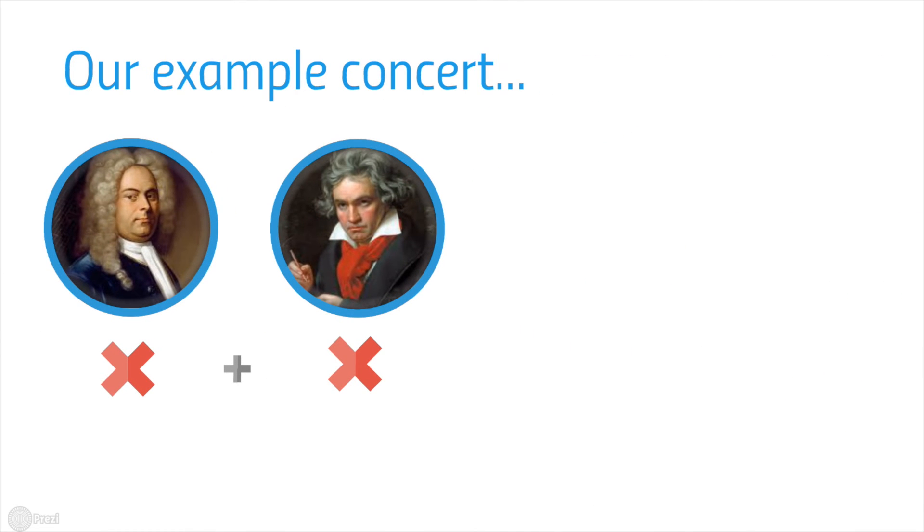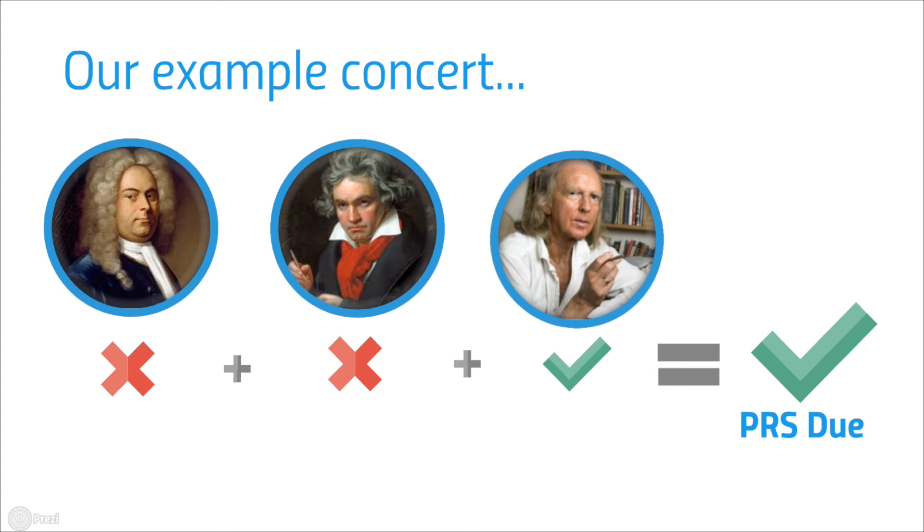When it comes to paying PRS fees, it works on a per-concert, not a per-piece basis. So all you need is for one piece of music to be in copyright for fees to be due on the whole concert.